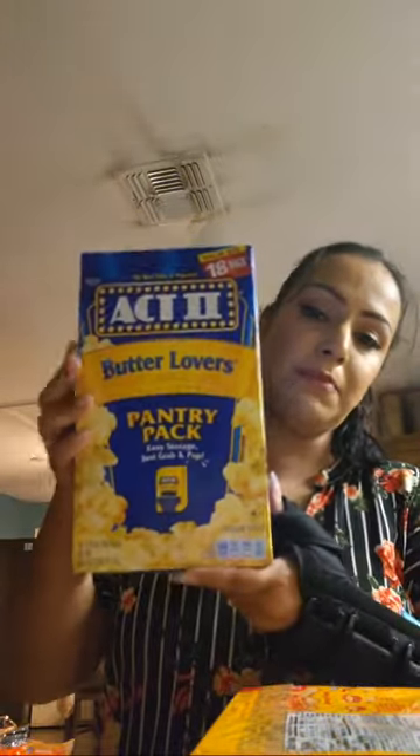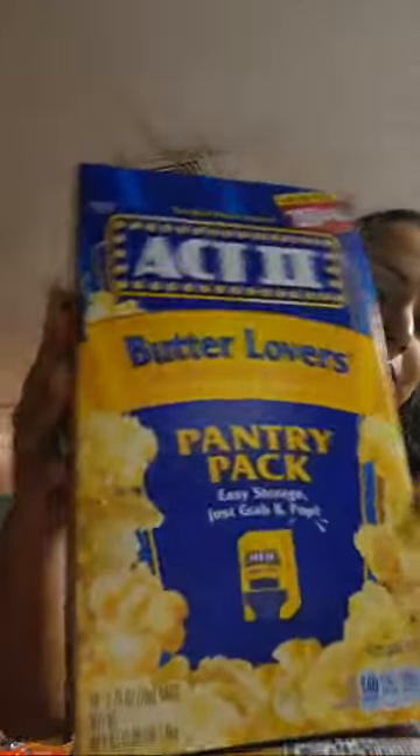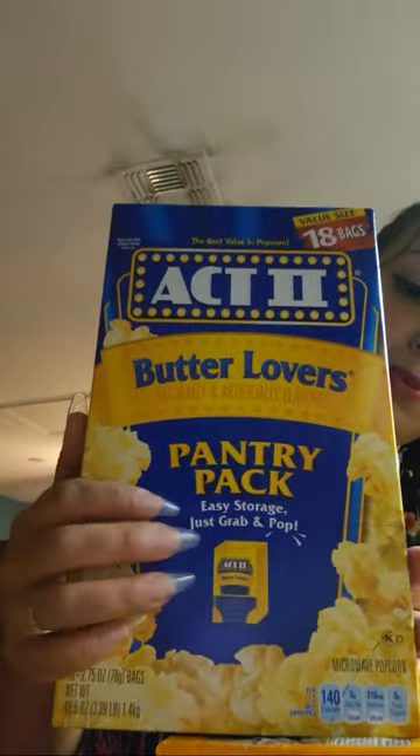We got some animal cookies — we all love those! We've also been watching more movies lately, and my son pointed out we haven't had popcorn in forever. So we finally picked some up — this is the butter lovers popcorn in a pantry pack. It's kind of cute with the display, so maybe I'll put it on the hot cocoa stand, or maybe I'll make a separate snack stand.